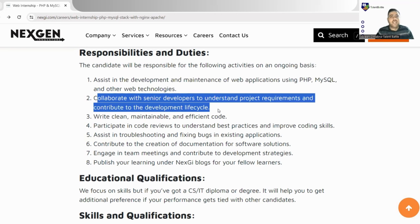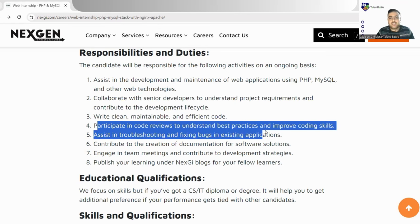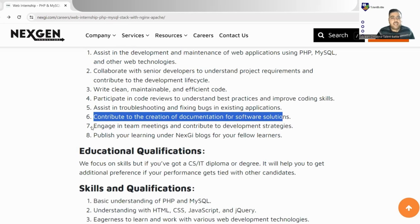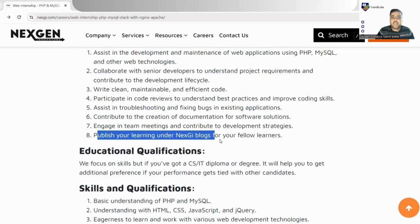In internships there is always a mentor or senior employees who help interns and you learn a lot from them. You'll be in a collaborative team environment. Responsibilities include writing clean, maintainable, and efficient code; participating in code reviews to understand best practices and improve coding skills; assisting in troubleshooting and fixing bugs; contributing to documentation; and engaging in team meetings to contribute to development strategies.